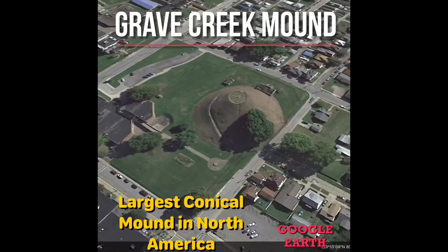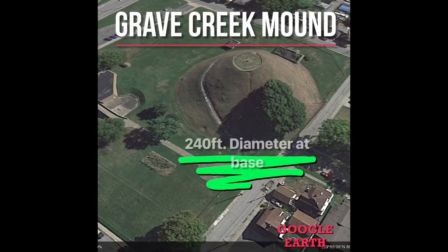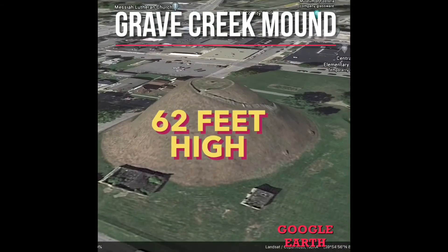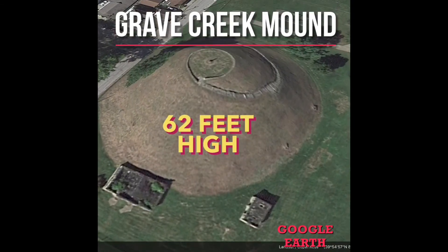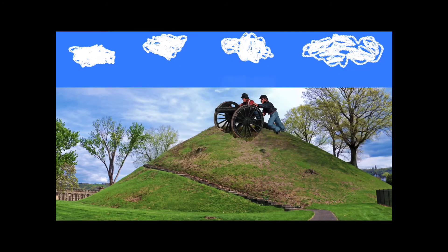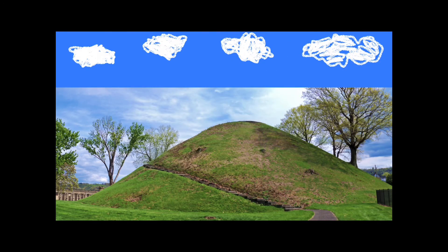The Grave Creek Mound once had a 40-foot wide moat around it. The upper tomb had one skeleton with other artifacts. The second chamber had a male and female skeleton with other artifacts including an atlatl. Many items were lost as it hosted a saloon on top at one point, held artillery during the Civil War, and horse races were also held around it.